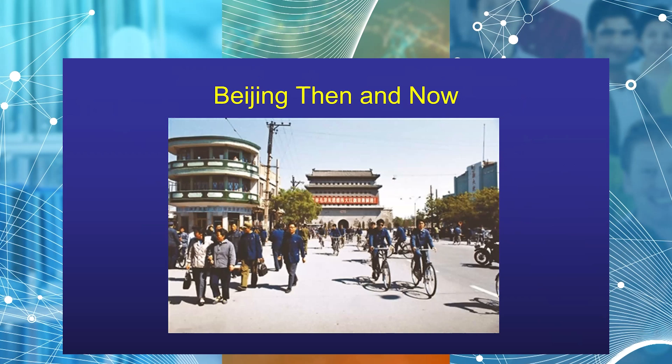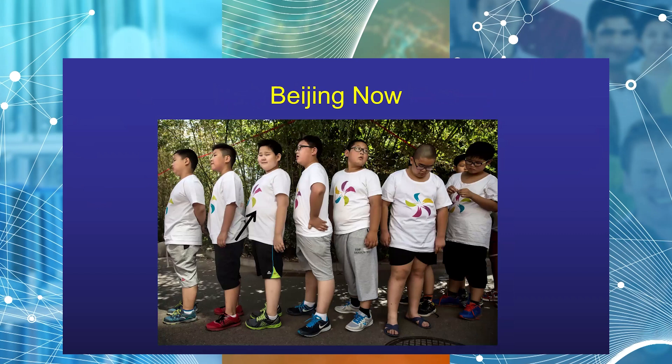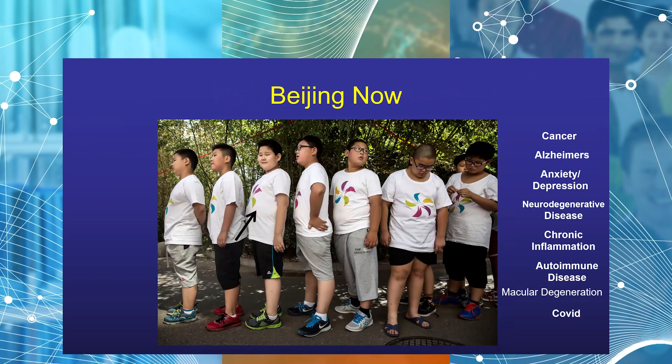Beijing today — between McDonald's, Kentucky Fried Chicken, traffic, and smog — Chinese kids are overweight. In China, they're getting as much or more diabetes than we are in the cities, along with all the other diseases associated with metabolic health. The cost eventually, if we don't diagnose and find the best way to treat this early, is going to be really overwhelming.